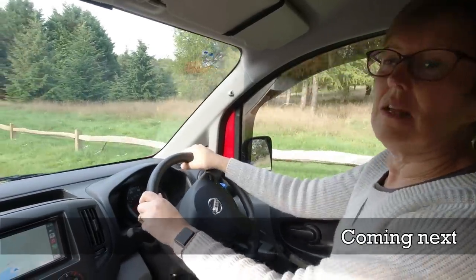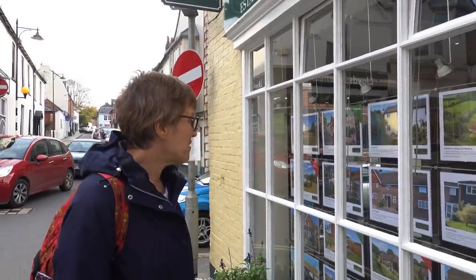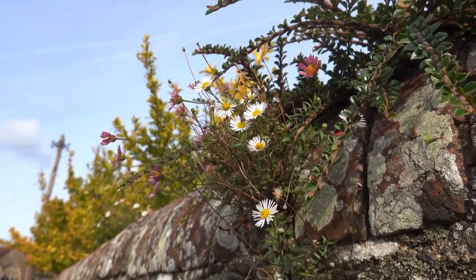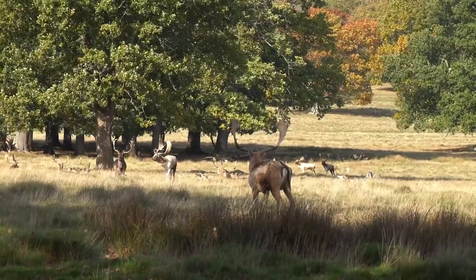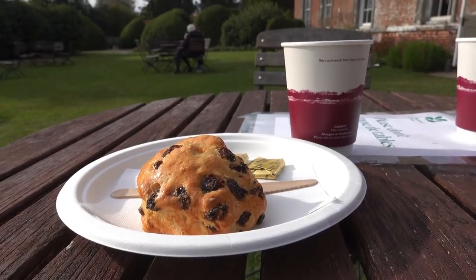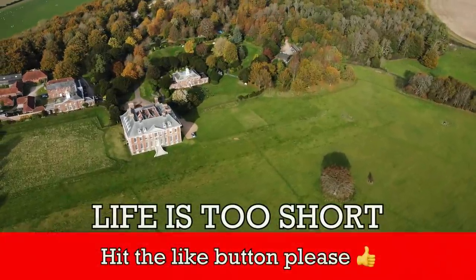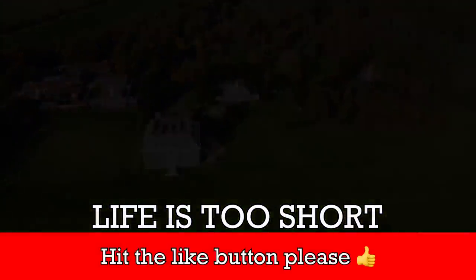If you enjoyed that, then please give the video a like and consider subscribing. We'll see you next time for more adventures in the Little Red Camper.